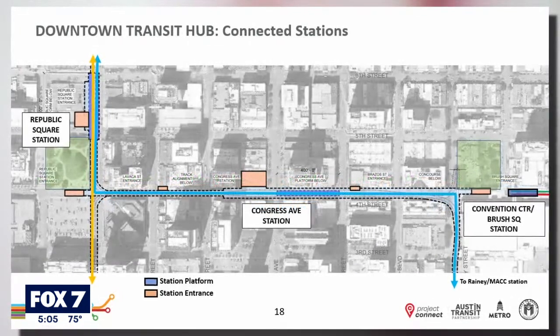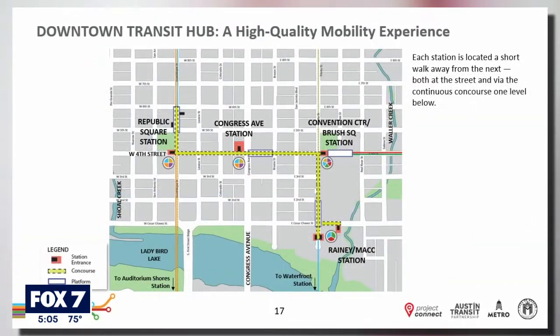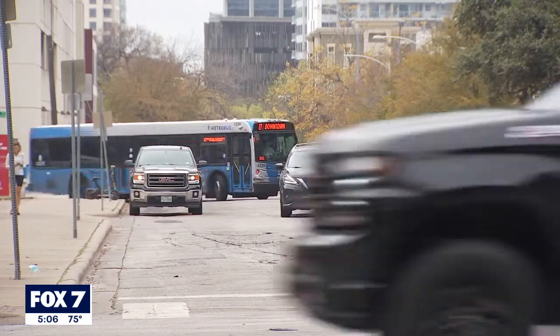The plan is to put several access points to the tunnel on 4th, located between Republic Square and Brush Square near I-35. Project Connect is just going to be transformative for our community, really enabling people to get around so much more efficiently without cars — so much healthier for our environment.